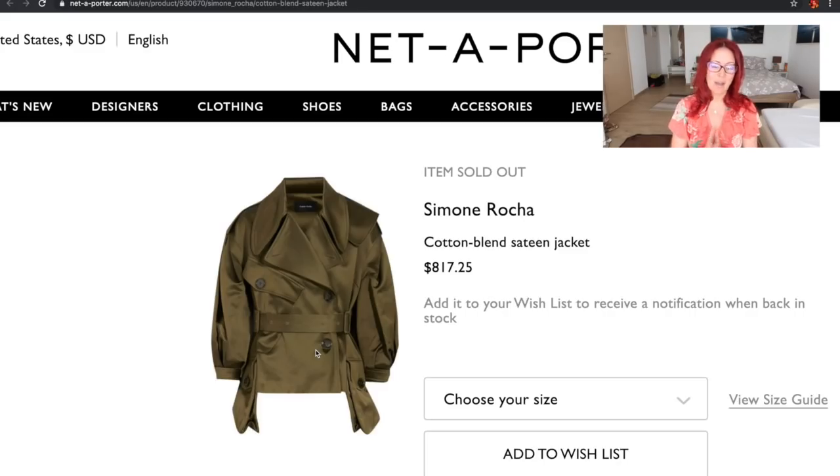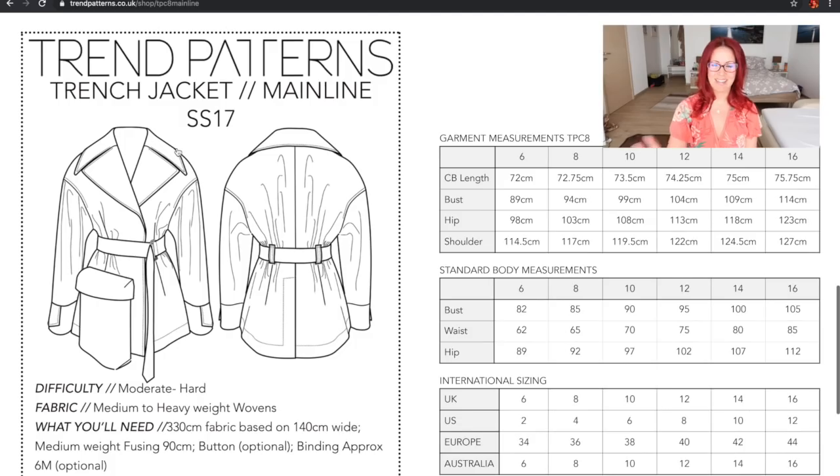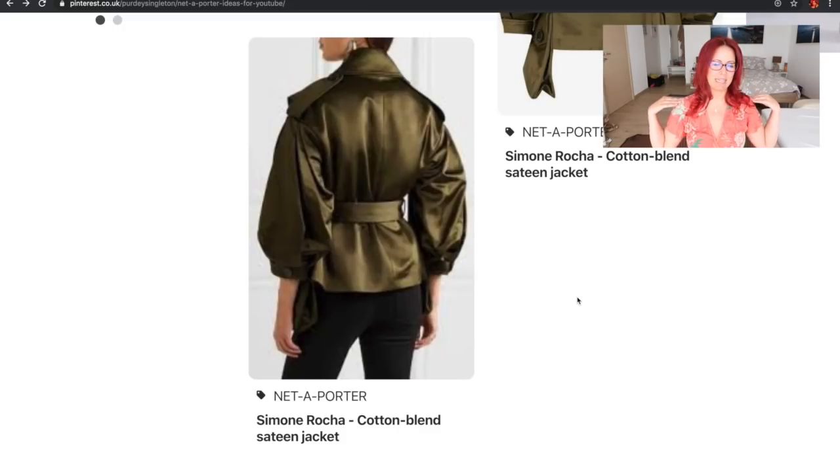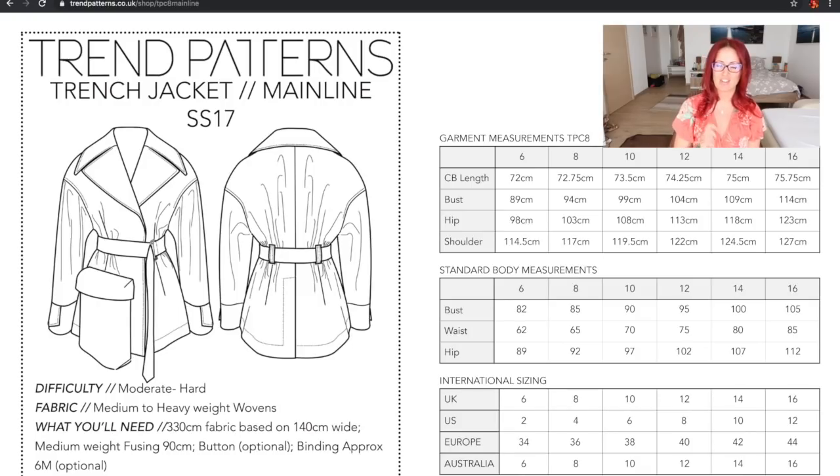I'm keeping my eyes peeled for a khaki military green colored cotton blend sateen to make this jacket. If any of you have seen any, let me know in the comments below! I can also see myself making this in black or even navy. This is the first pattern I wanted to show you — the Trend Patterns Trench Jacket — that you could definitely use to make your own version of the incredibly expensive but beautiful Simone Rocha jacket.